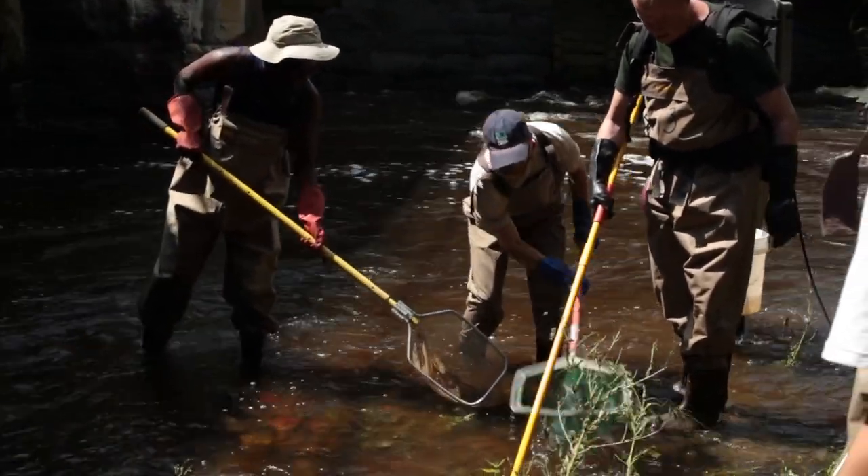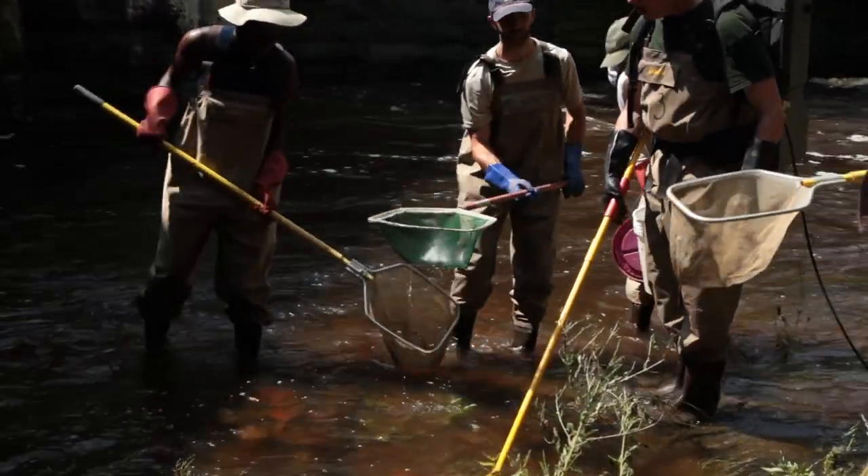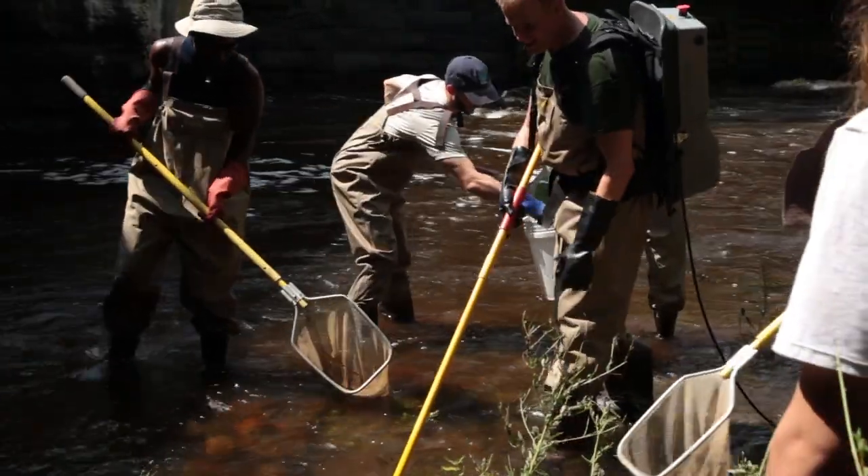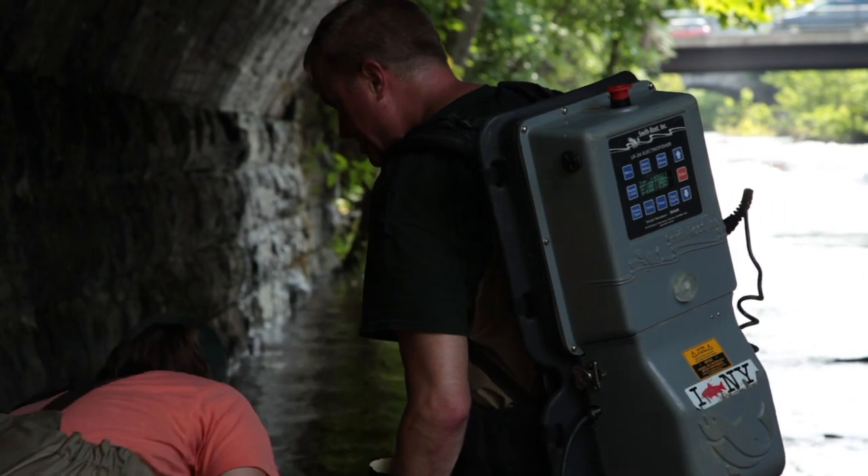Got an eel! Got an eel! All right, we got two eels. Good job. Let's keep looking — eels!